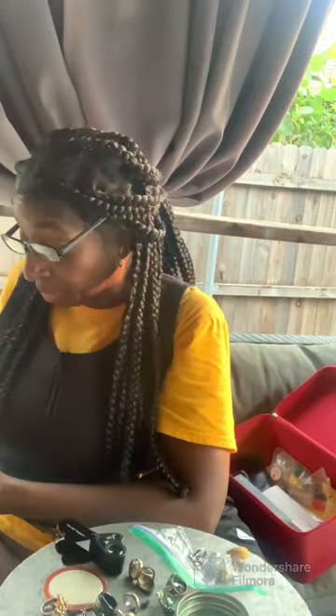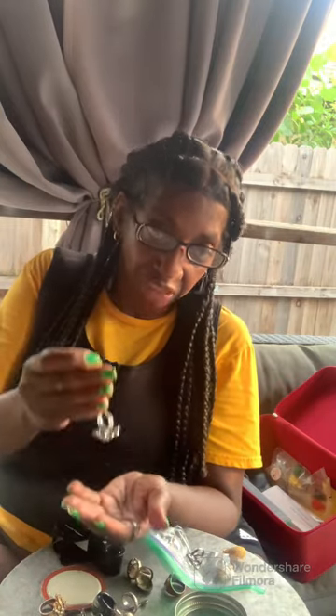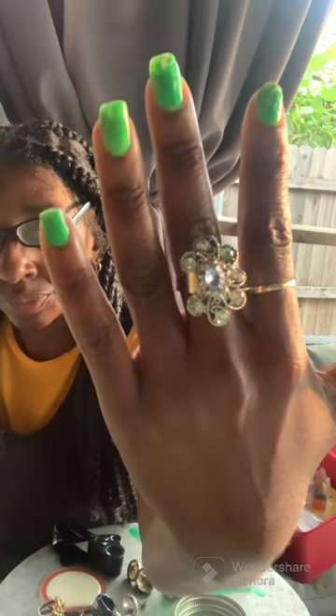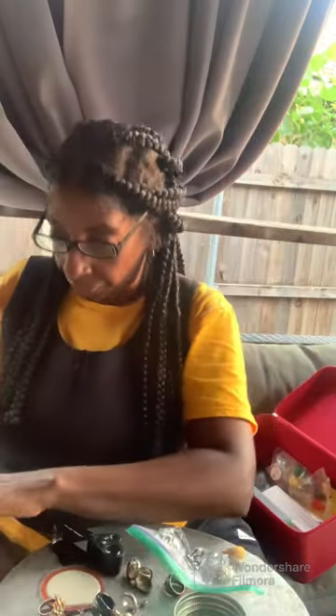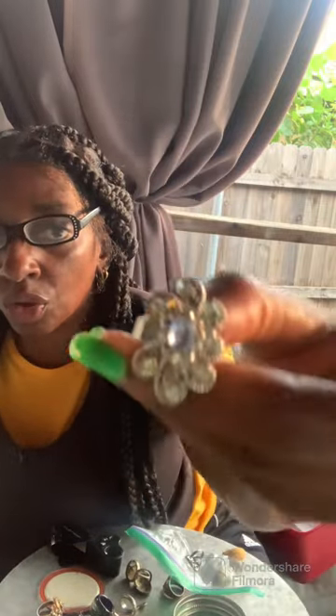We're talking about the one in the middle right there. It has a part here so you could bend it to your liking. If it's too big or too small, you can always shape it up or shape it down. This one too — it doesn't look like anything is missing. We know it's not silver or gold. You can shape it to your liking or your size. This is a gorgeous ring. Hold on — I think a piece is missing. This is supposed to be a rose going all the way around, and a piece is missing right here, so this is going in my junk jewelry bag.